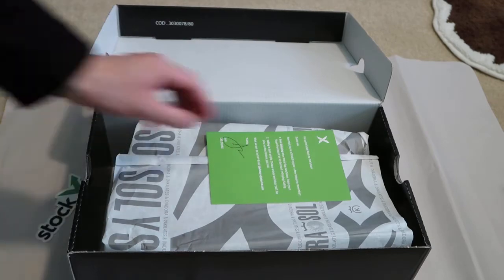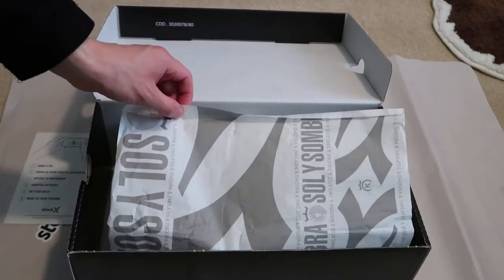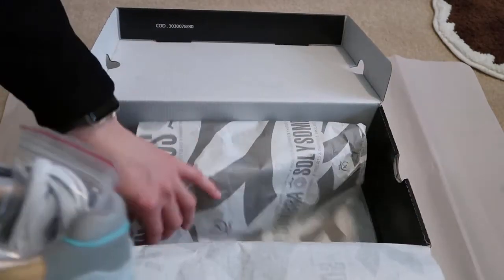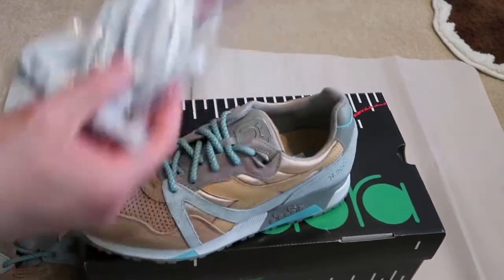Got these from StockX — they ship very quick. StockX sticker, authenticity card. That paper says Solu Sombra by 24 Calates — however you want to pronounce the name.